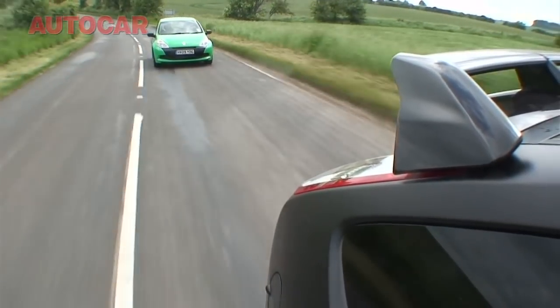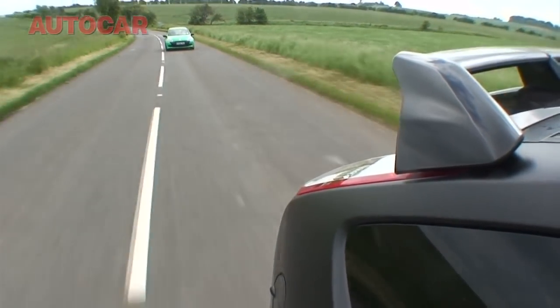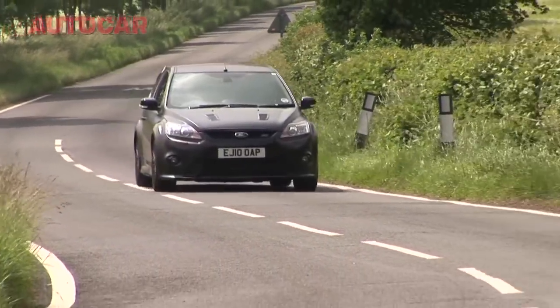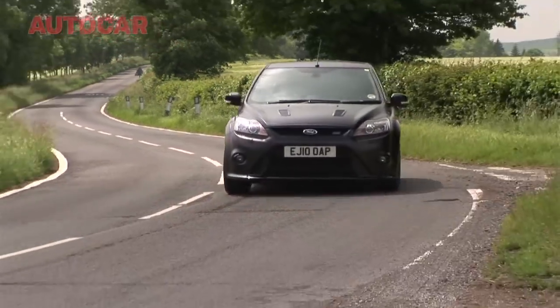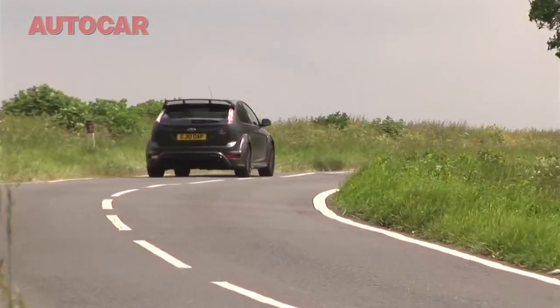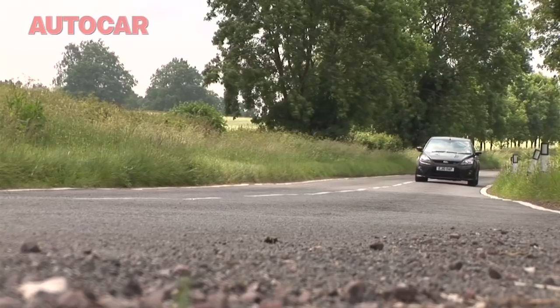This is why the poor old Clio can't hope to keep up with the 500 in a straight line. The Ford also sounds better than the Clio - loads of pops and bangs on the overrun and induction whooshes. Because the suspension on the 500 isn't any different from the regular car, the ride is pretty good and it's just such a fun car to drive on the road. You've got a great turning, adjustable chassis, and now the extra pace in third and fourth gear is such a weapon.